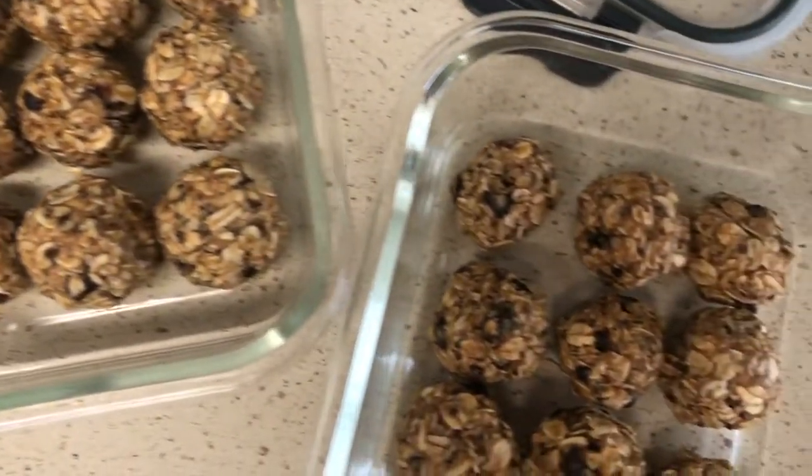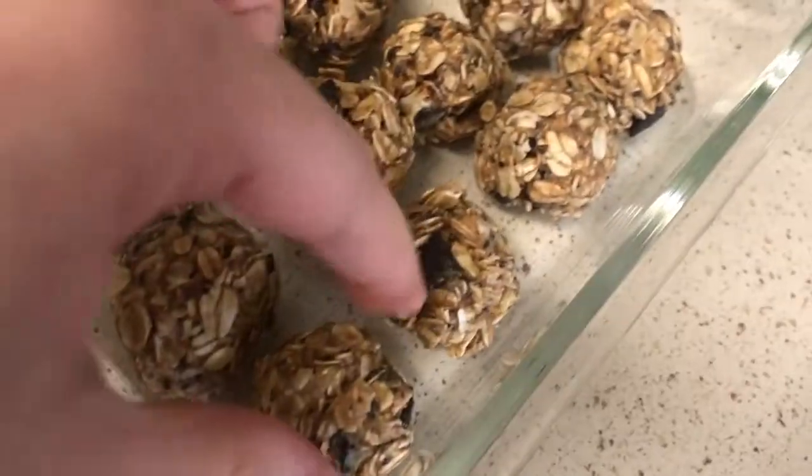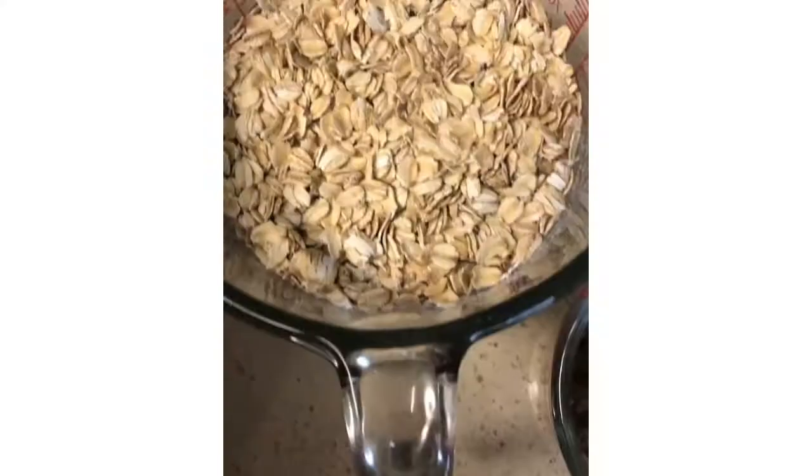Here we have some energy balls that I made the night before with Jasan. It was super fun to make. I have a video on my Instagram, so if you guys want the recipe, head over to Instagram at Dímelo Mami blog so you can make it with your little ones as well.